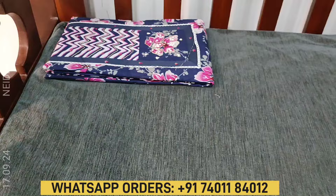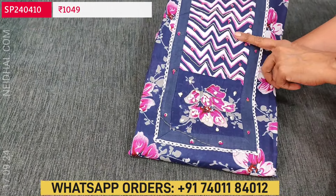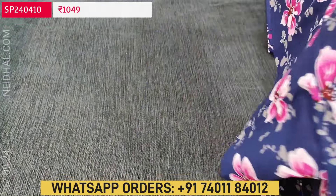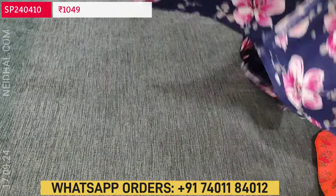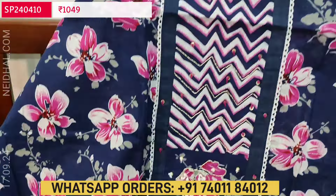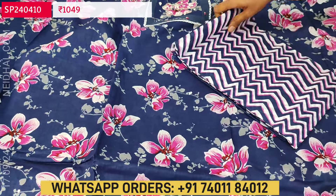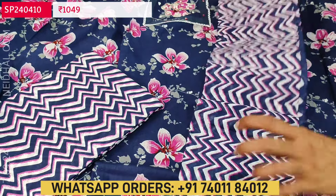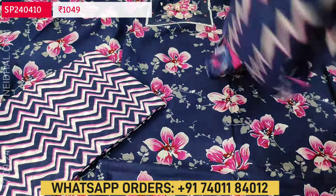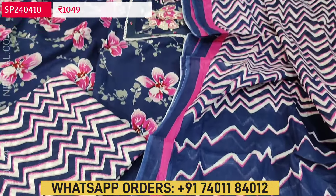Next is again a soft cotton set — pure cotton with an attractive dark blue base and bright floral print. Zigzag design and floral design on the yoke with small sequence and thread detailing. Single color, super comfortable for office and regular wear. Lining is optional — fabric is thin but not transparent. Zigzag printed cotton bottom and a soft cotton printed dupatta where the middle portion has a zigzag print and the pallu is in a contrast navy blue color with zigzag design. Cost of this 3-piece set is 1049.